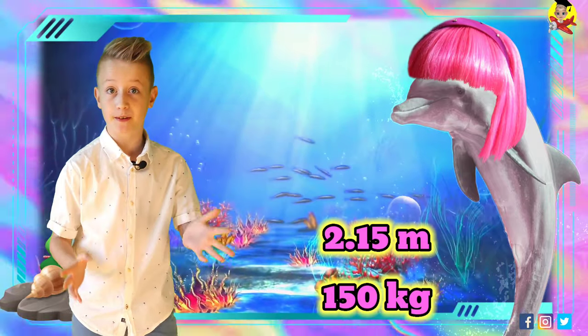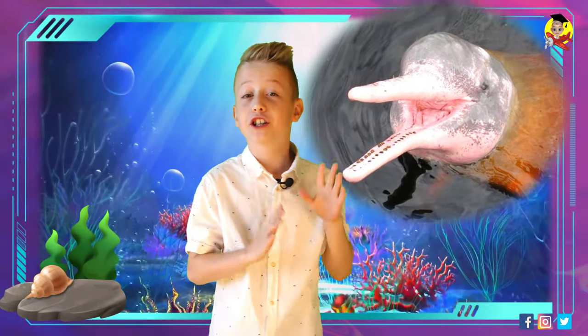The skull of the species is slightly asymmetrical compared to other toothed whales. It has a long, thin snout with 25 to 28 pairs of long and slender teeth on each side of both jaws.